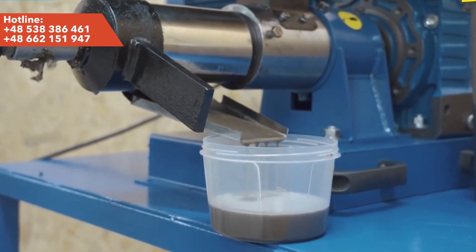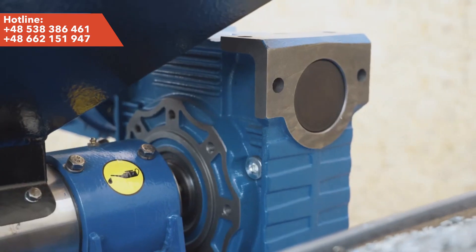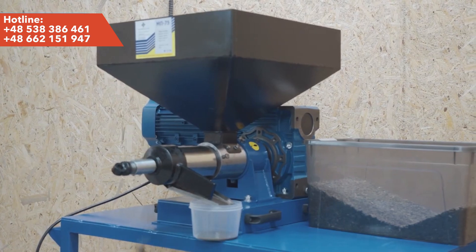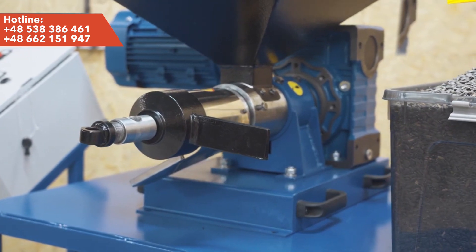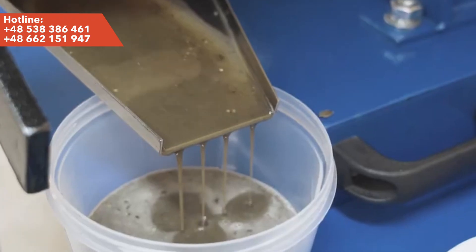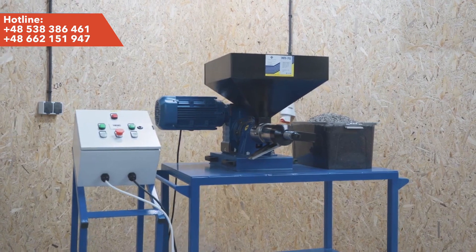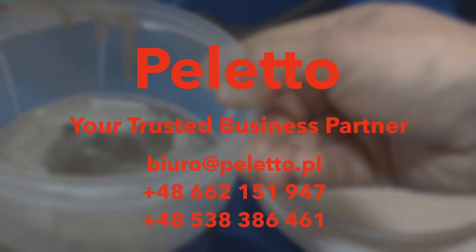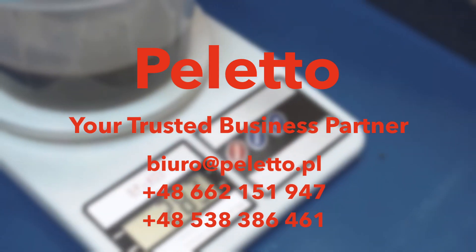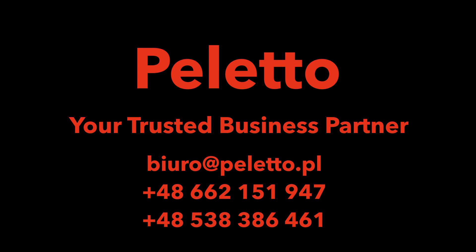Don't miss the chance to develop your own oil production line with our press. Paleto is not only technologically advanced devices, but also professional support at every stage of cooperation. Please contact us and start your effective oil production.